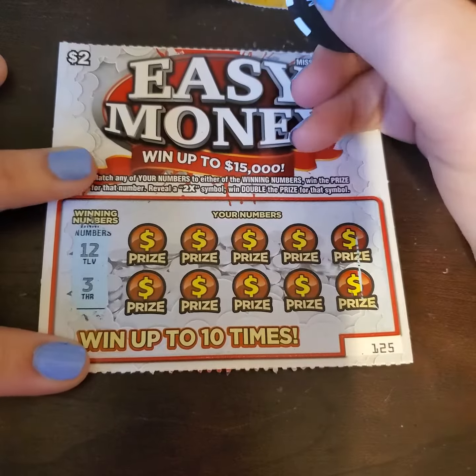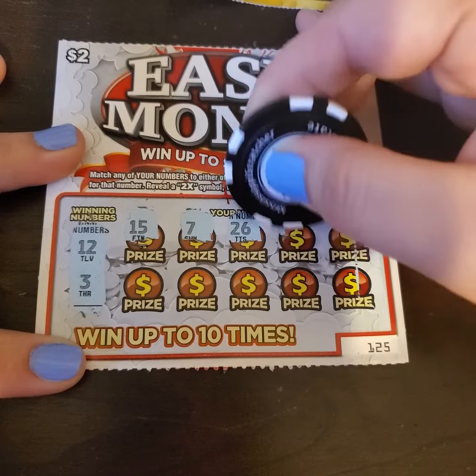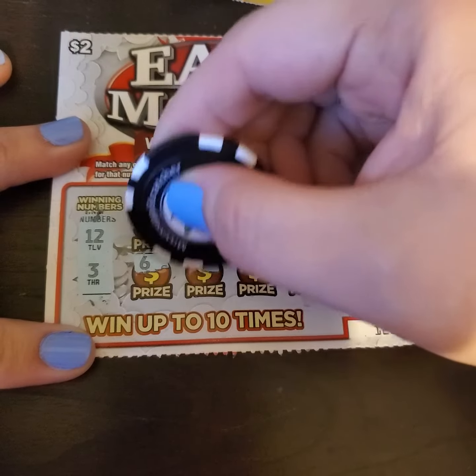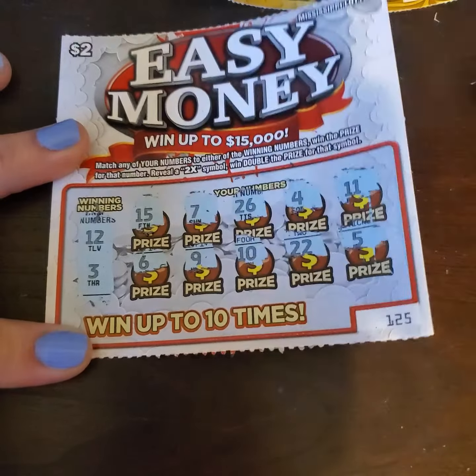We have a 12 and a 3. Let's see if we can find some matches. We have a 15, 7, 26, 4, 11 — gambler's number — a 6, a 9, 10, 22, and a 5. Nothing on that ticket, but that's alright. We're going to move along.